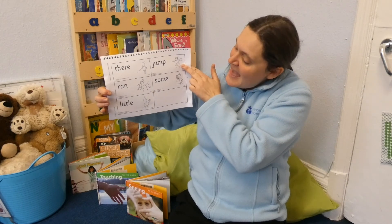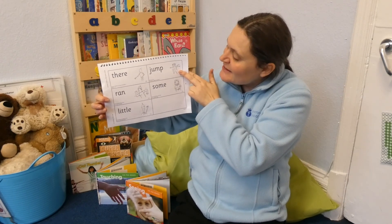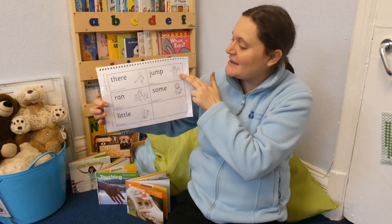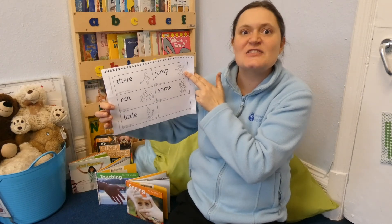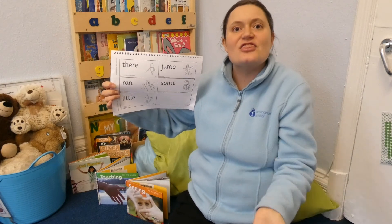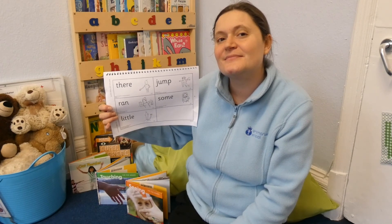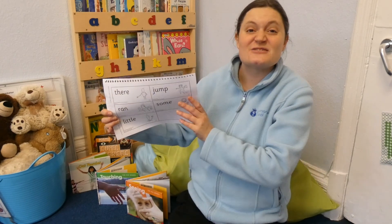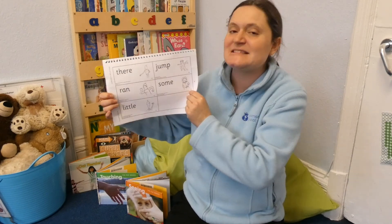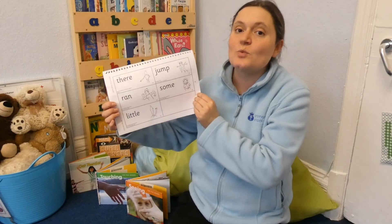Let's learn the action for the word 'there.' Make a gesture downwards and say 'there.' Now can you think of a sentence using the word 'there'? Well done, that was a really good sentence. So my sentence is: there it is.